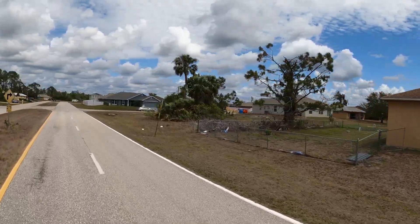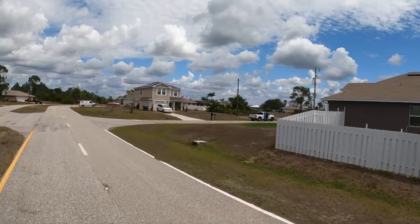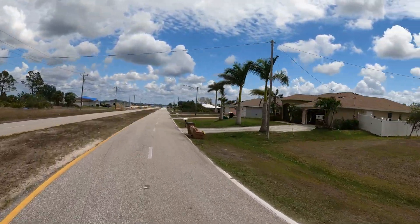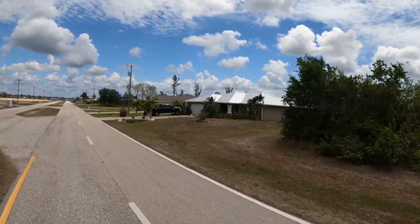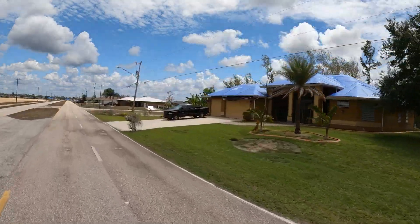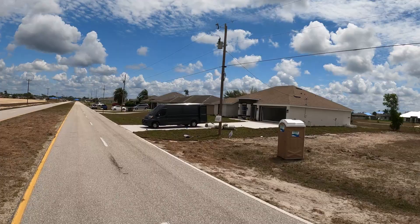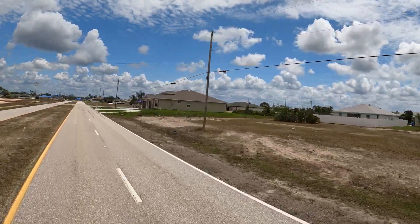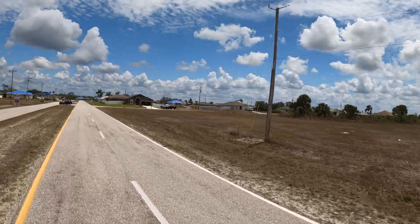The video is getting kind of long so I'm going to sign off. I hope you enjoyed this tour of Gator Circle. If you didn't catch the park and school video, I'll put it at the end of this one. Feel free to contact us at 239-410-7372. My wife and I have been selling real estate in Cape Coral and Fort Myers — Lee County — for over 20 years, so we can help you out. Stay tuned: I'm going to start posting videos from other areas in Southwest Florida, so hit that subscribe button and stay informed.